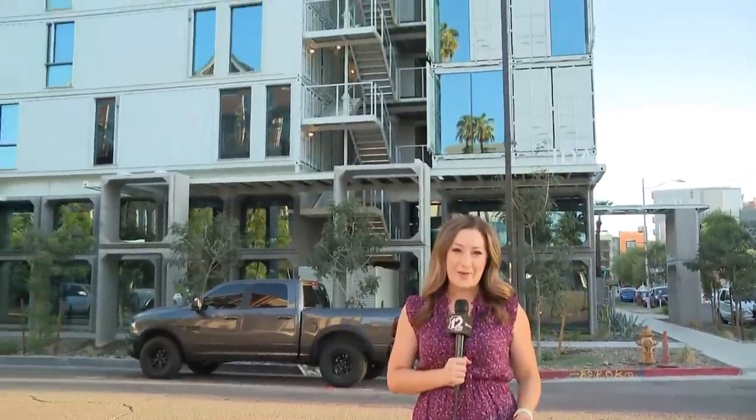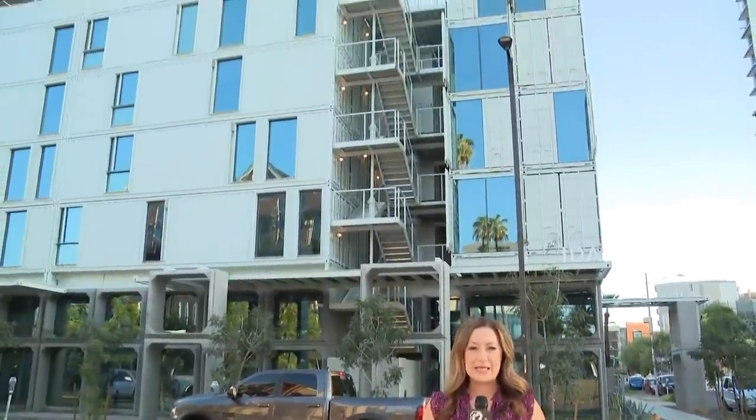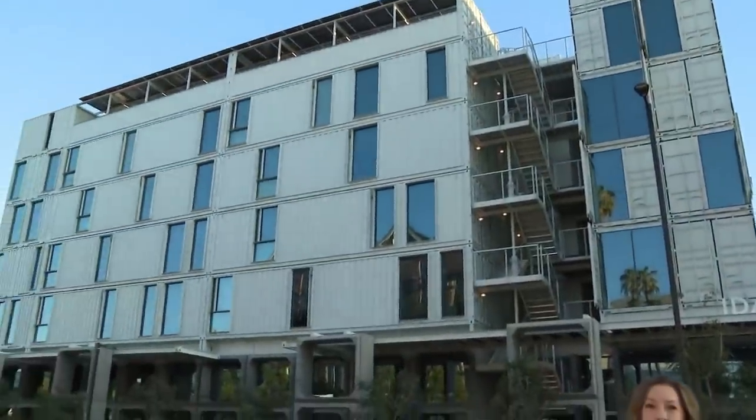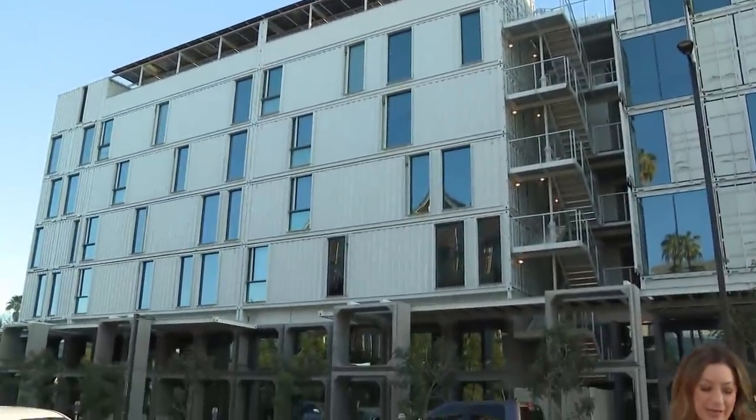Good morning. This is right down the street from our 12 News studios. It's a pretty cool project — six stories of shipping containers behind me right now, and they are available. It's like an Airbnb-style rental. It was all built on a small parking lot that was owned by the bar next door.